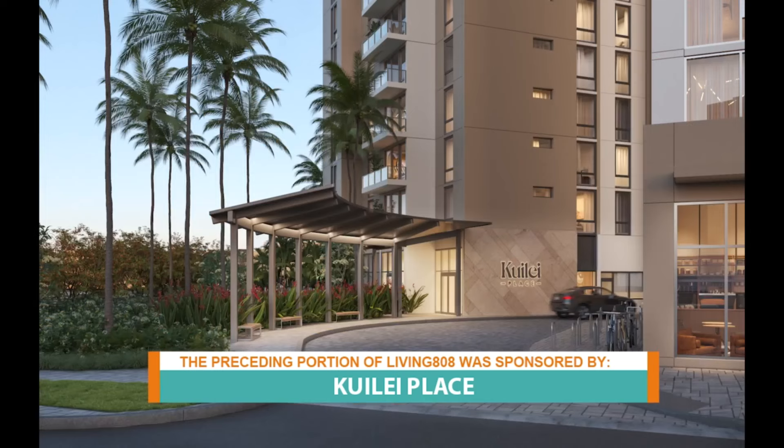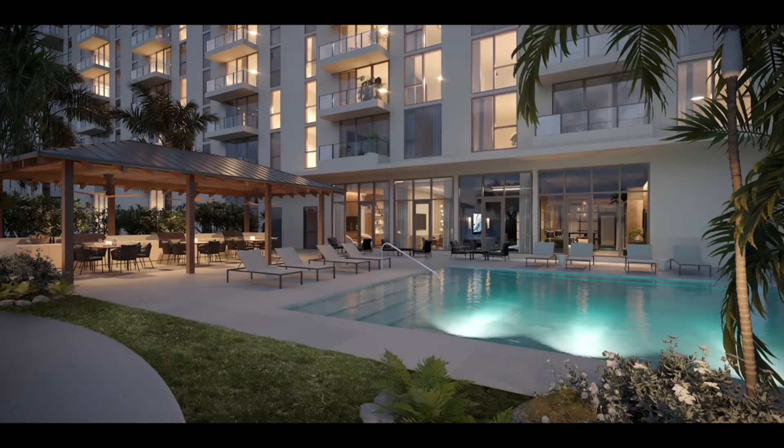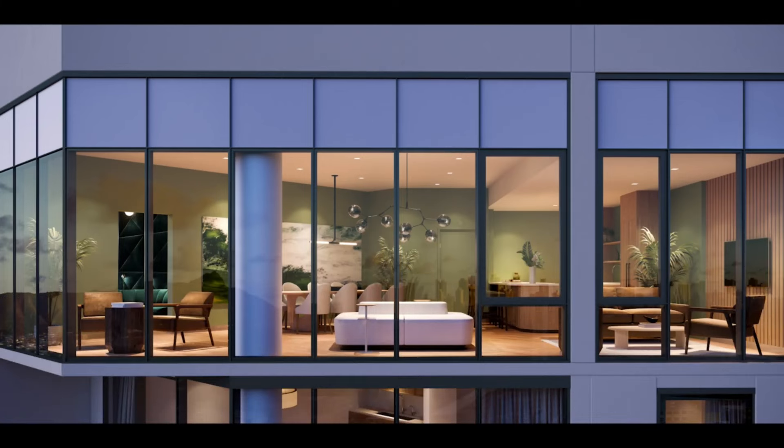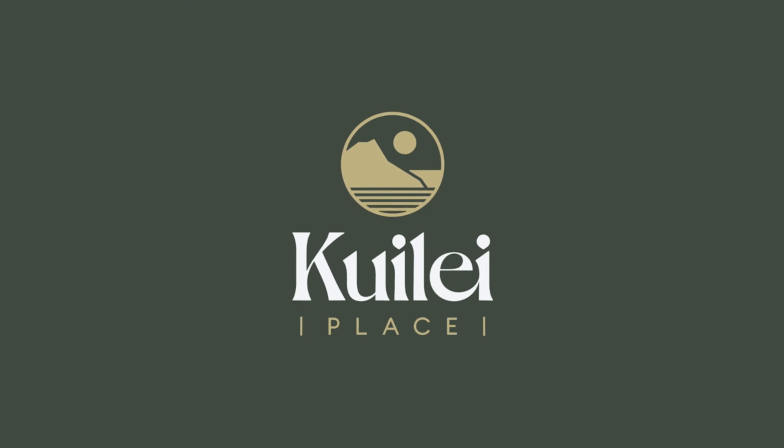I appreciate you guys letting me come down and visit. If you're looking for a place at Kuleana Place, come see Ben or Mel — they might be able to help you out. It's been a great week of looking into what will be. You see the renderings — it's going to look exactly like that. It's been so much fun diving into the newest luxury apartment.